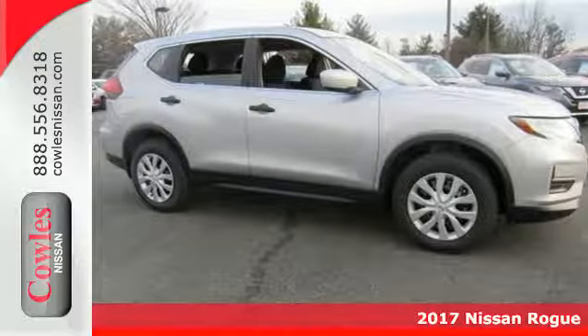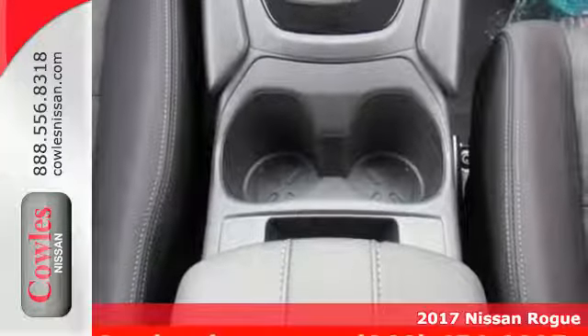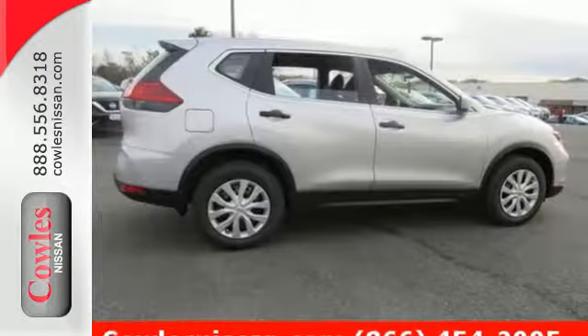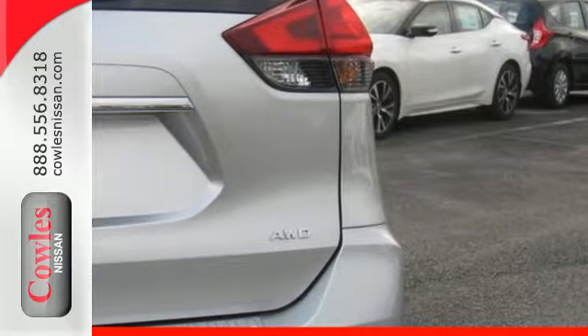It's a 2017 Nissan Rogue. Trading functionality for looks isn't an offer you have to consider when you have this flexible crossover. Tall, long, or wide, there's plenty of cargo and passenger space inside this sharp cabin, which features a class-exclusive divide-and-hide cargo system.